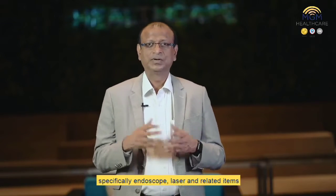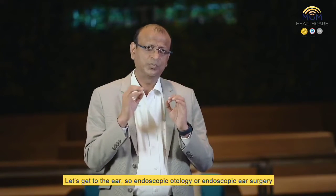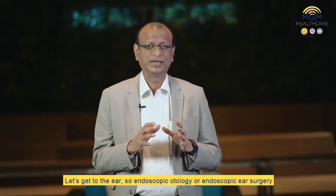This has been achieved with the help of some gadgets, specifically the endoscope, laser, and related items. Let's get to the ear — endoscopic otology, or endoscopic ear surgery.